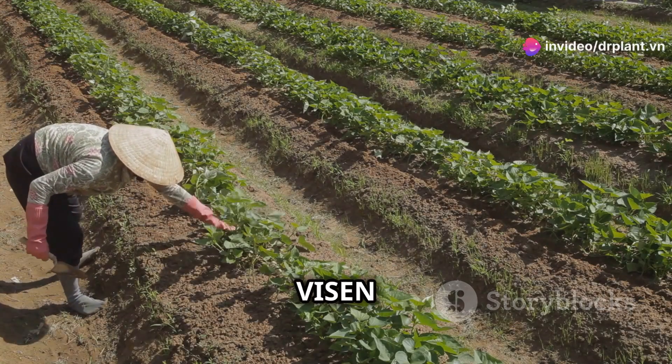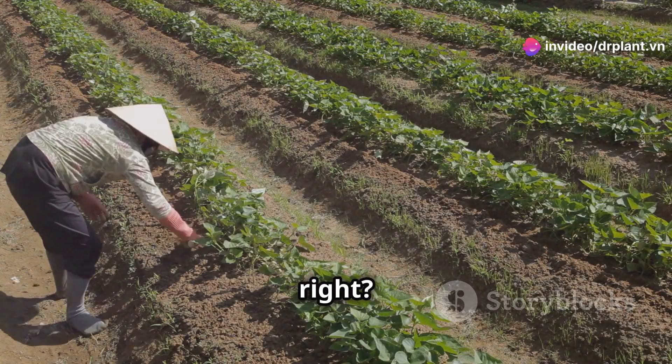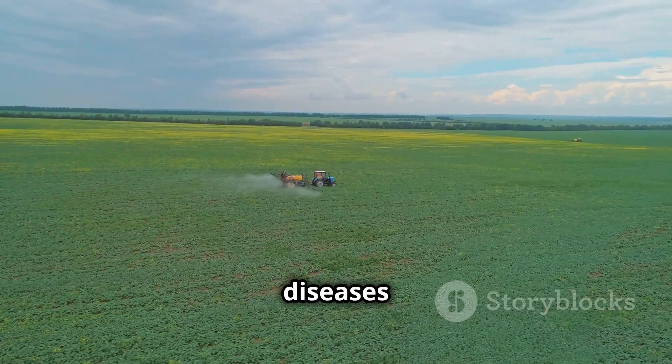Hello everyone, you've probably heard about Visen 20SC, the breakthrough product for your fields. Visen 20SC, the best solution to treat bacterial diseases in crops.